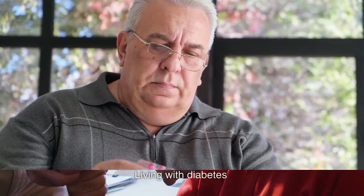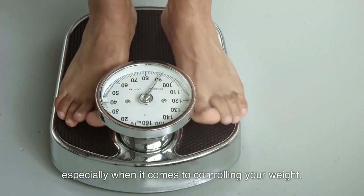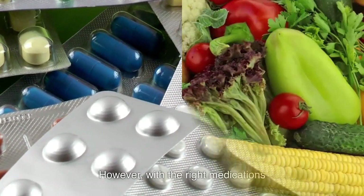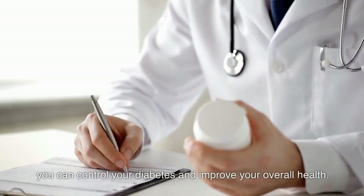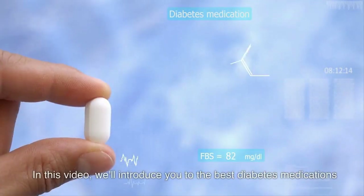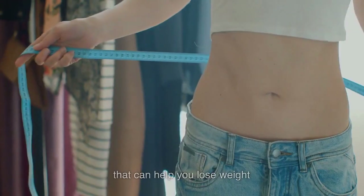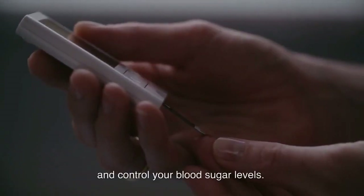Living with diabetes can be a daily struggle, especially when it comes to controlling your weight. However, with the right medications and diet, you can control your diabetes and improve your overall health. In this video, we'll introduce you to the best diabetes medications that can help you lose weight and control your blood sugar levels.